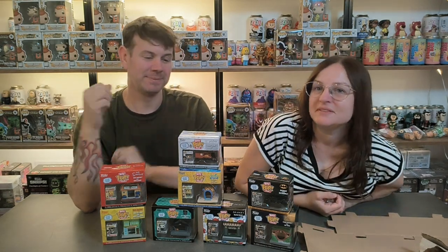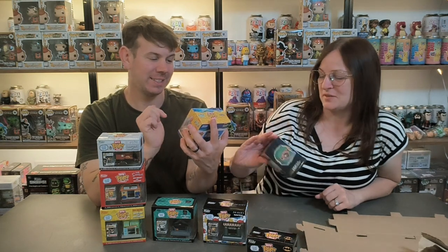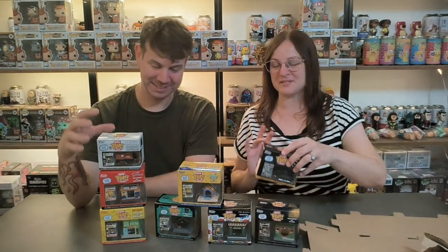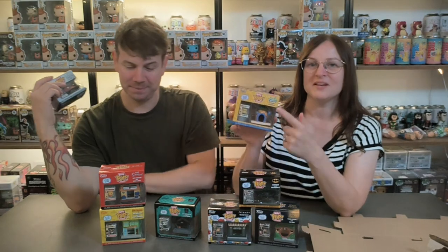We managed to get them on the buy-more-save-more promo just before it ran out, because they released these just before the promo ended - so we just managed to get it in time. Right, you need to pick your favorite one. My favorite is SpongeBob. I was going to say SpongeBob as well - honestly, I genuinely was - not copying. I just thought it's different to all the other ones.